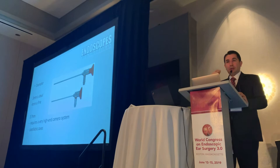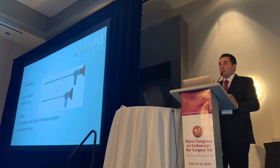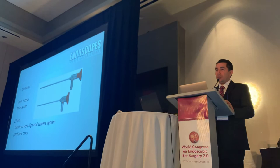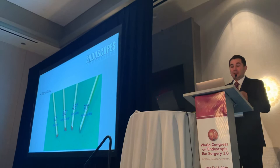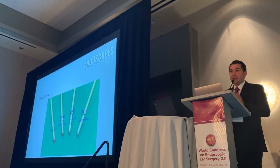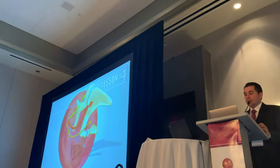Most of the complications, including eye complications, weren't because of endoscopes, but because of the lack of visualization. When you have a lot of blood and only a one-CCD camera, you cannot see things well and you can get into trouble. You have angled endoscopes — 30 degrees, 45, 70 degrees — but you should always start with the zero degree. Because when you use angled endoscopes, if you're not experienced enough, you cannot maintain good eye-hand coordination.